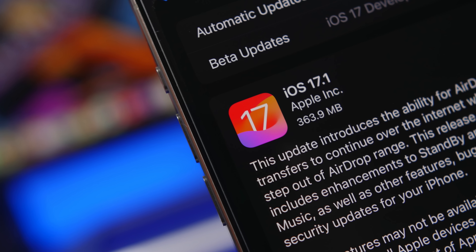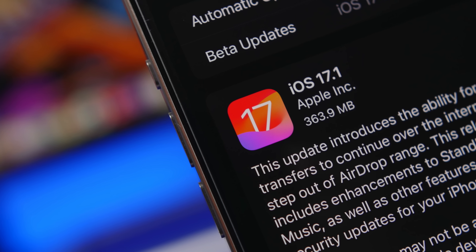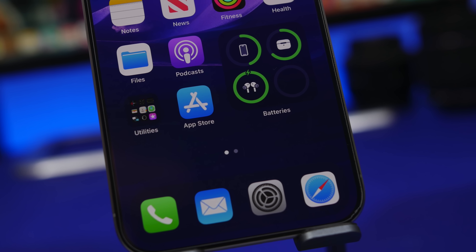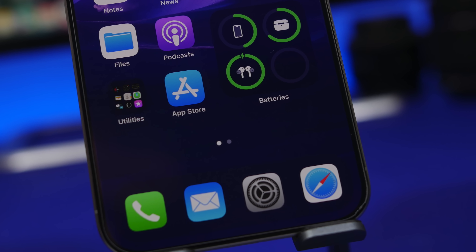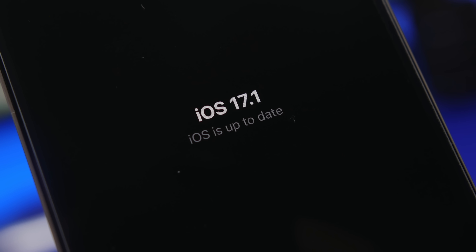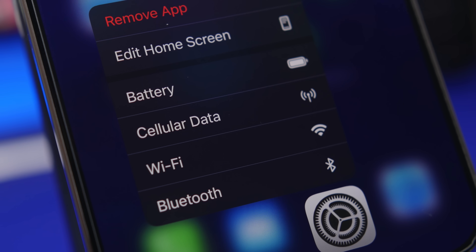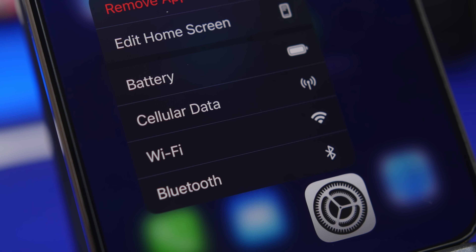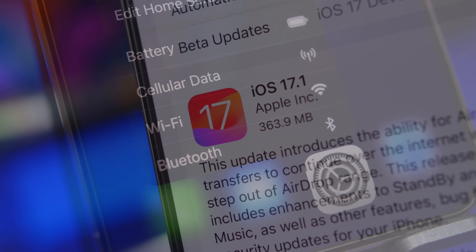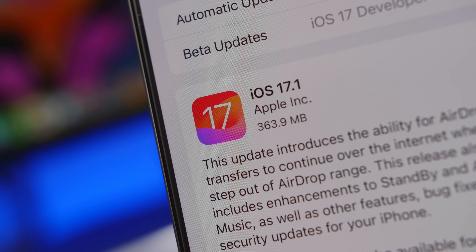iOS 17.1 is finally here — the first big update to iOS 17 since its initial release. It has a few new features and changes, but what's really important is that it has a lot of fixes and improvements. The performance is amazing, battery life is better than iOS 17, and we also have settings that we should change. In this video, I will show you 14 of those which I believe every iPhone user must change.